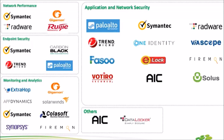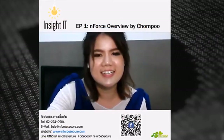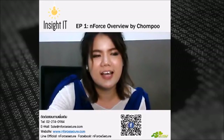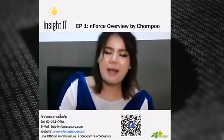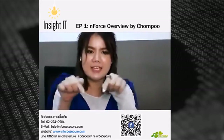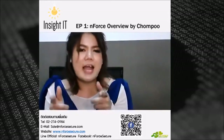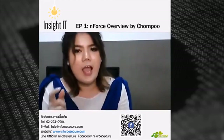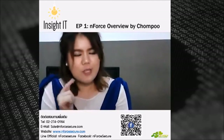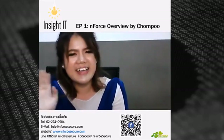สำหรับใครที่มีคำถามหรืออยากรู้ข้อมูลเพิ่มเติมก็สามารถสอบถามมาได้เลย มีคำถามเพิ่มเติมหรือว่าสงสัย พิมพ์มาได้เลยด้านล่าง ติดต่อสอบถามได้ที่เบอร์โทร อีเมลนี้ได้เลย หรือจะ Inbox มาหาเราก็ได้ และเดี๋ยวสัปดาห์หน้าเราจะกลับมาพบกันอีกครั้ง จะเป็นไฮไลต์คนดังของ Enforce ต้องติดตามชมให้ได้นะคะ สำหรับวันนี้ไปก่อนนะคะ บ๊ายบาย